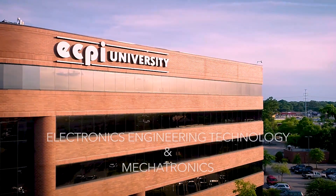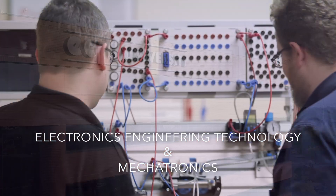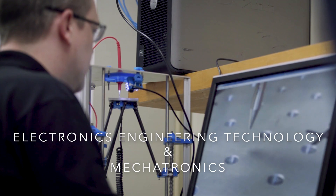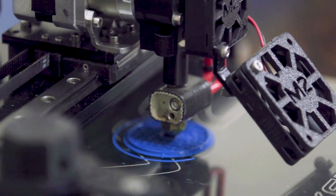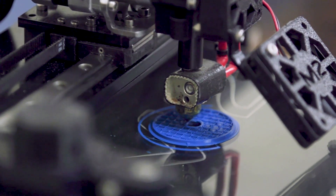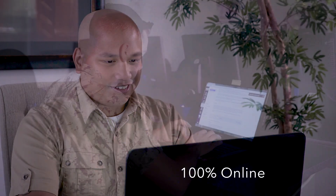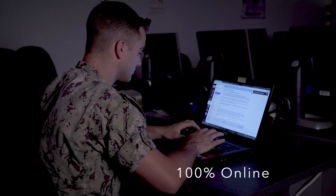The Electronics Engineering Technology and Mechatronics programs at ECPI University can teach you the concepts and skills needed to get into a rewarding career in high-demand fields that span many different industries. And you can quickly earn your degree 100% online through our accelerated, hands-on curriculum.